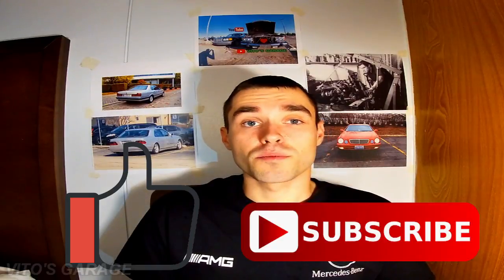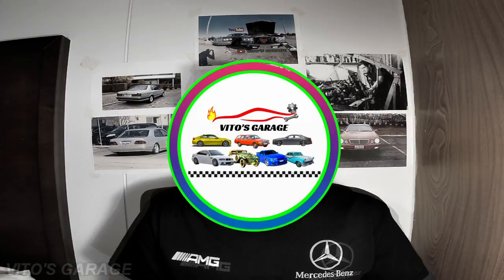If you're new to my channel, please like and subscribe and check out my playlist. I post new videos every week about cars and I have a lot of content on my channel, so be sure to check it out. And let's go to the video.